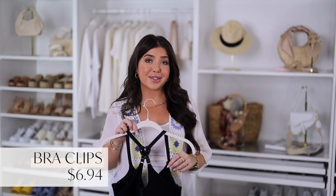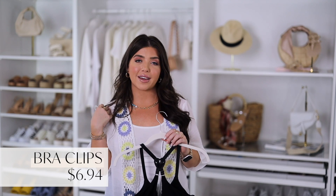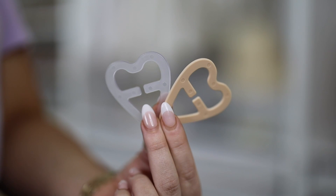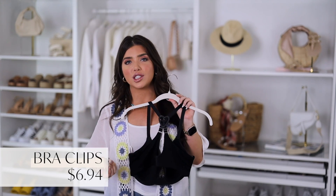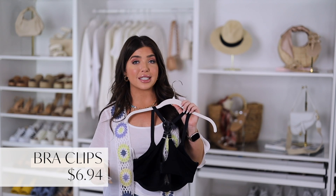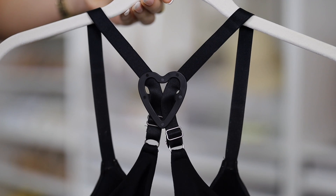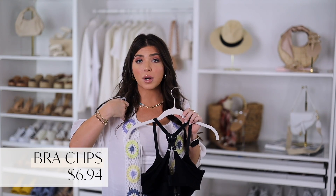I get a lot of questions about bras and how to wear them with different types of shirts, so I wanted to share this Walmart find. It's a set of three bra clips that I can adjust on my back to convert a bra into more of a racer back. Or if you have a tank top that cuts in on the shoulder, these help pull the strap into place. They go on in the back and I've worn versions of these for years but haven't seen them at Walmart before this season. They come in three colors — tan, clear, and black — so it'll match whatever bra you're wearing. All my bra straps fit easily, and unless you have a wider strap style this should work great. It's $7 for all three.